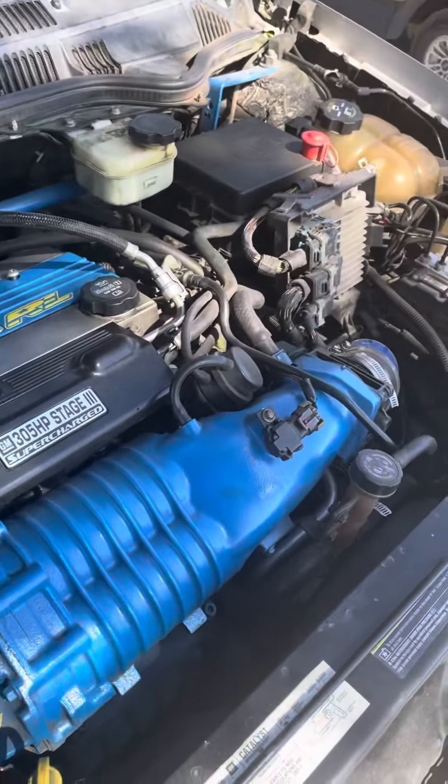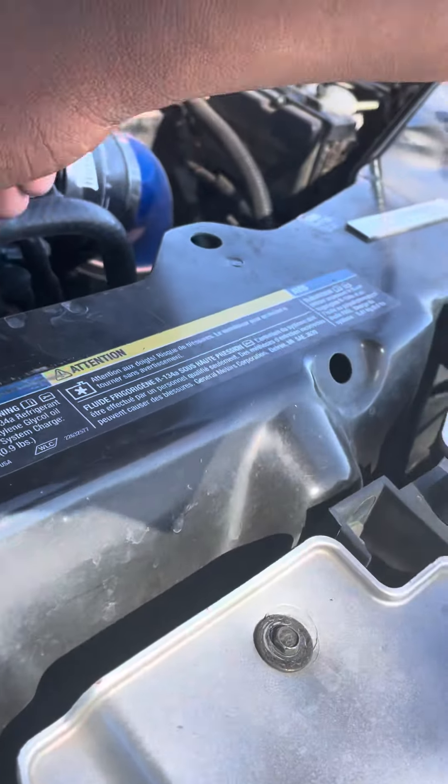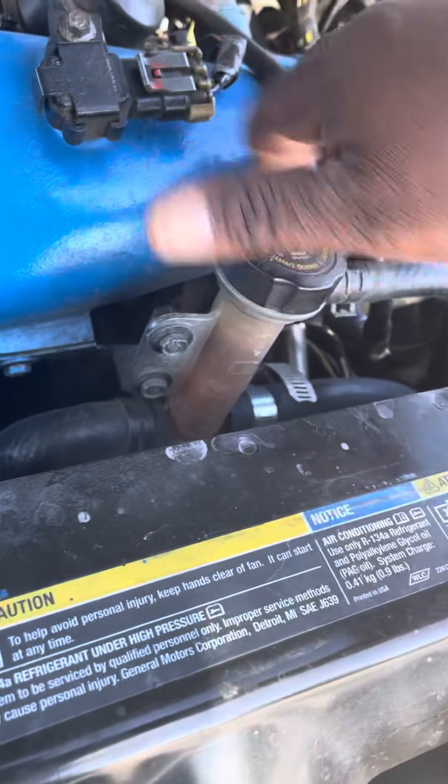Everything else working good, looking good. I think supercharger coolant pump — yep, it's full. It's working.